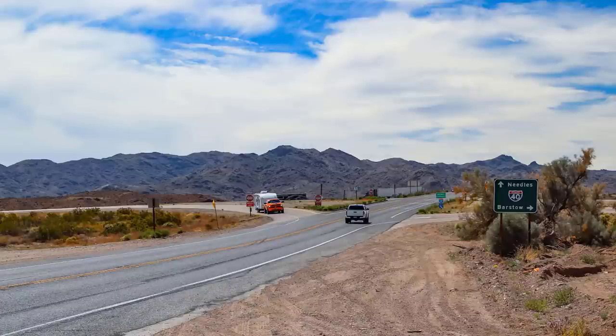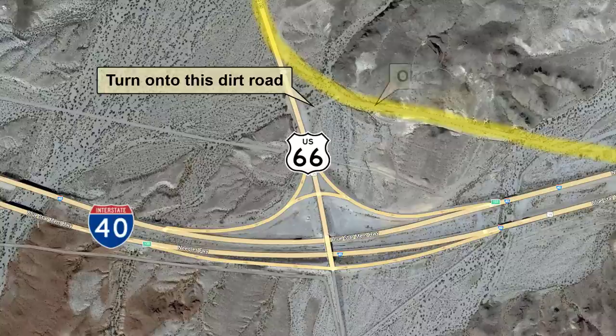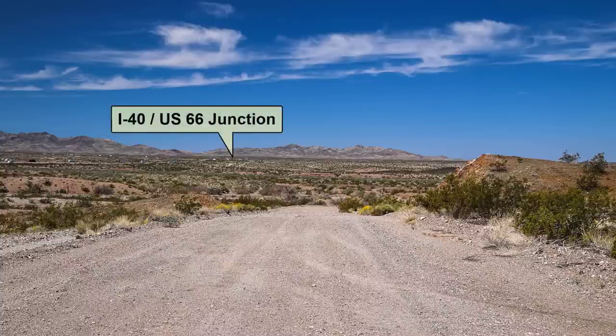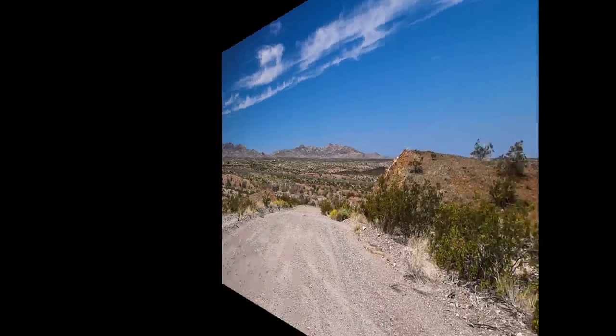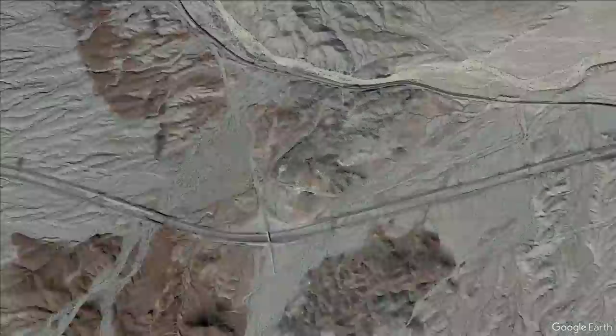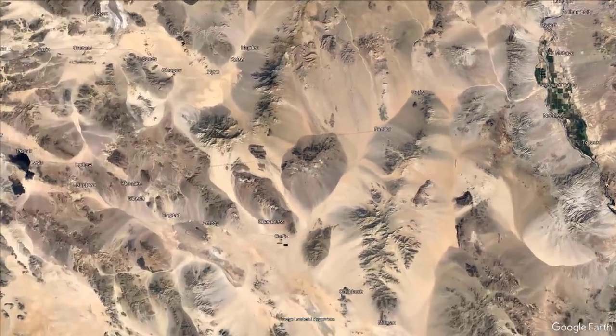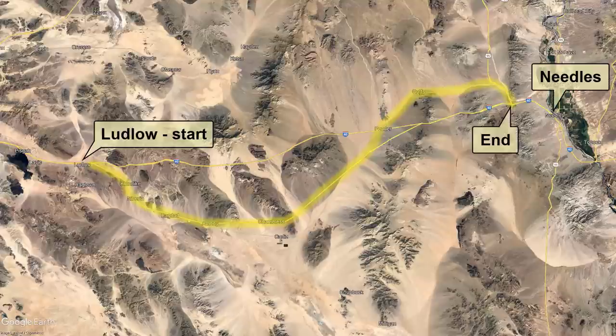However, just before reaching I-40, if you turn left onto a dirt road, you can check out the old road alignment that existed before I-40 was built. From here to Needles, I-40 was built on top of the old alignment, so there's nothing historical to see. And that's the end of our tour. We'll zoom out now using Google Earth and look back at our entire tour route from Ludlow to just outside of Needles.